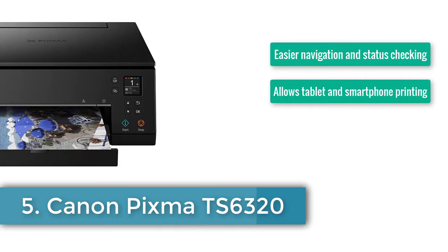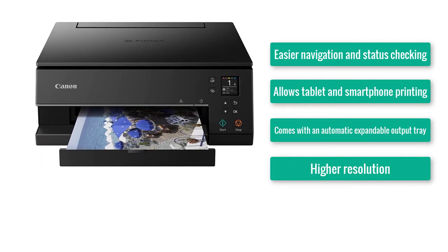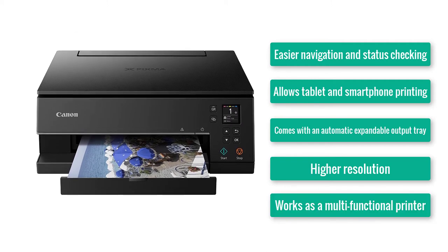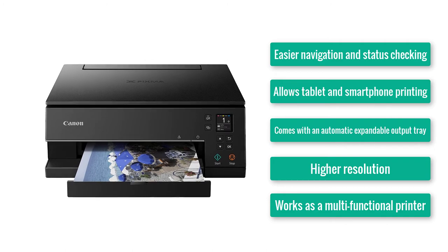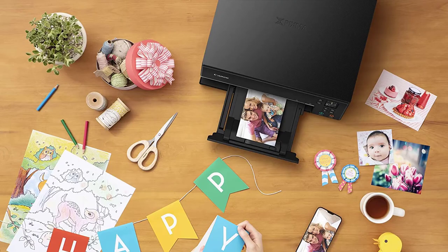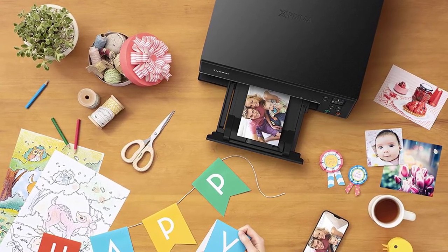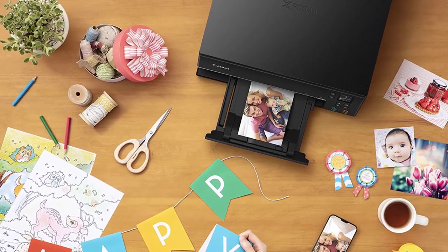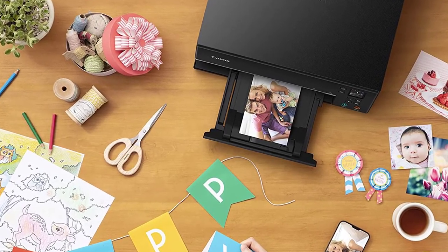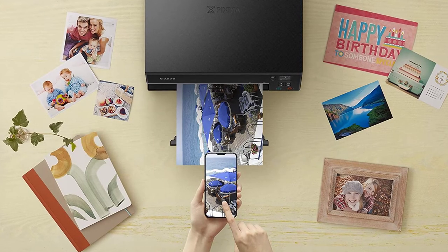Number five: Canon PIXMA TS6320. Easier navigation and status checking, allows tablet and smartphone printing, comes with an automatic expandable output tray, higher resolution, and works as a multi-functional printer. You've probably started to consider this all as one big Canon review, but trust us — before we started researching, we didn't even know team Canon had so much to offer in this printer segment. This time Canon has come up with the PIXMA TS6320, knowing you're already doing a tough job.